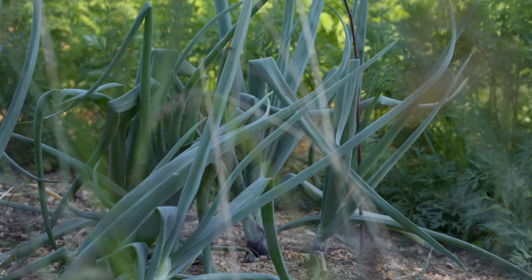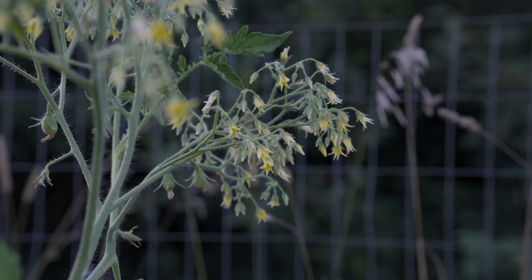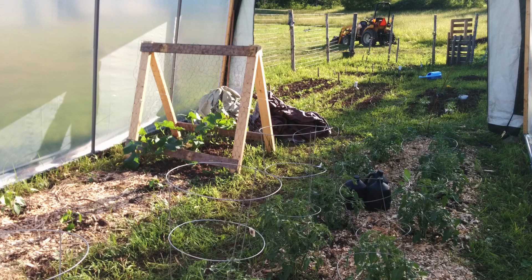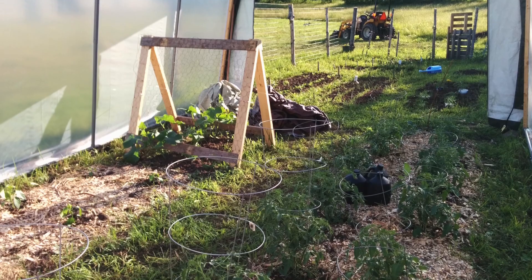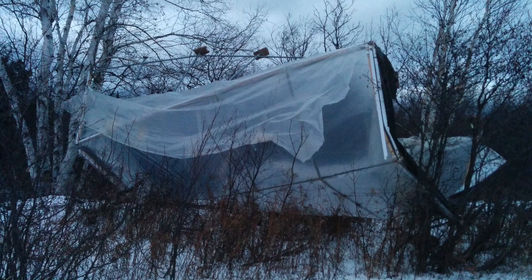After a couple of summers of living here, I knew that I needed a better environment to grow plants in. So I started experimenting with low tunnels and high tunnels and even a DIY greenhouse. But the winds off of Lake Superior either wrecked them or blew them completely away.